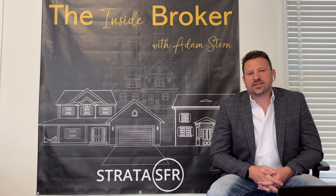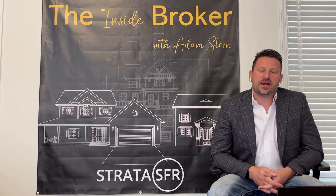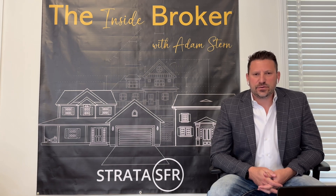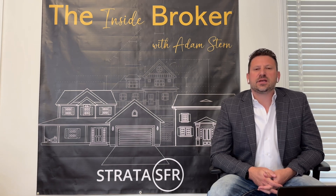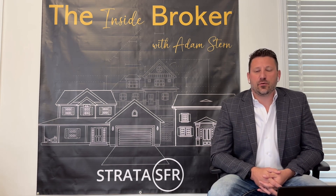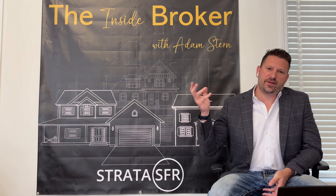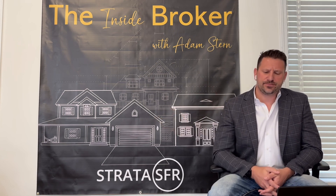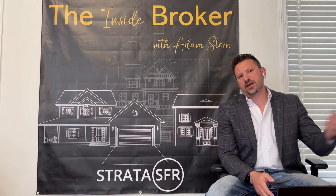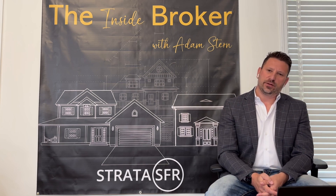Hi, this is Adam Stearns with Strata SFR here for an October 2023 market update on the Build for Rent segment. The main question that a lot of builders and land developers are asking themselves is whether Build for Rent investors are a viable option to sell inventory — including finished homes, new construction homes, or finished lots — versus going to the retail market or exiting through the sale of those lots to for-sale home builders.